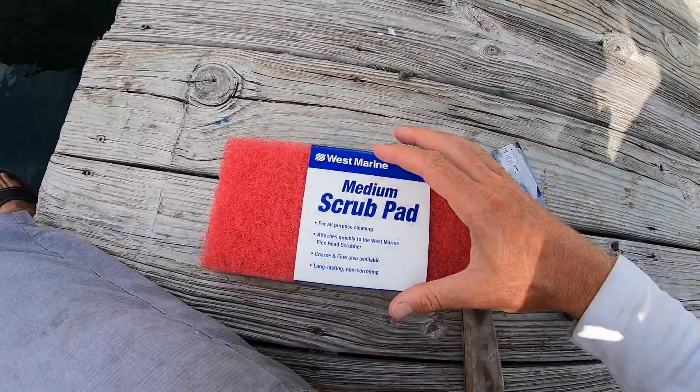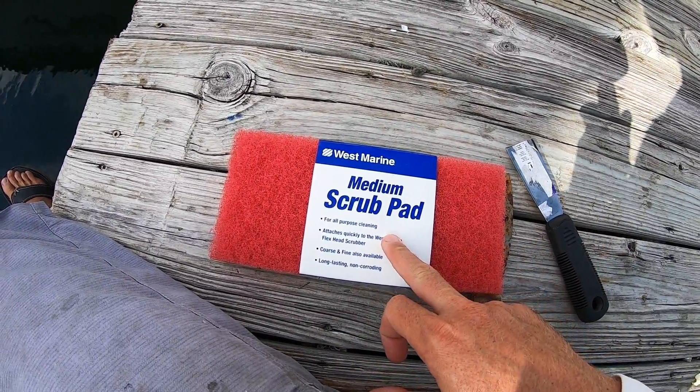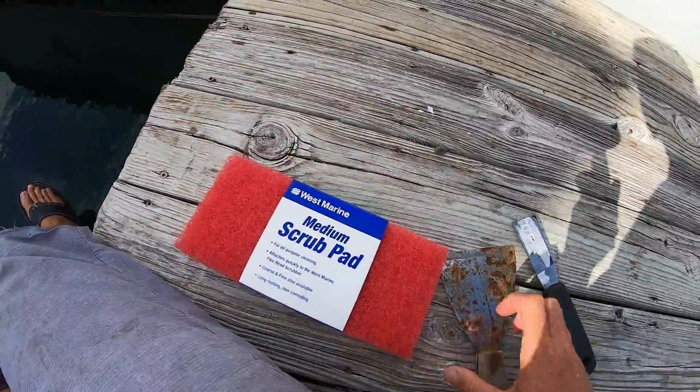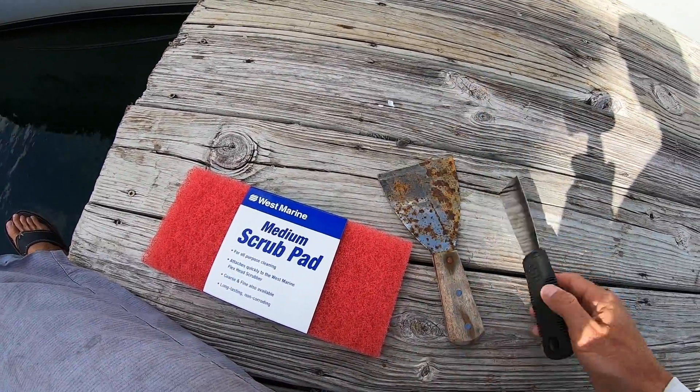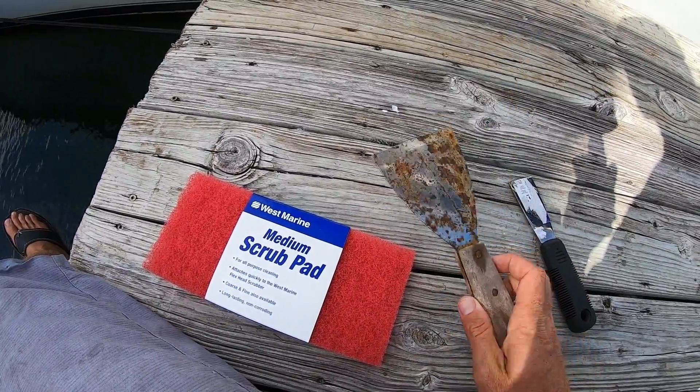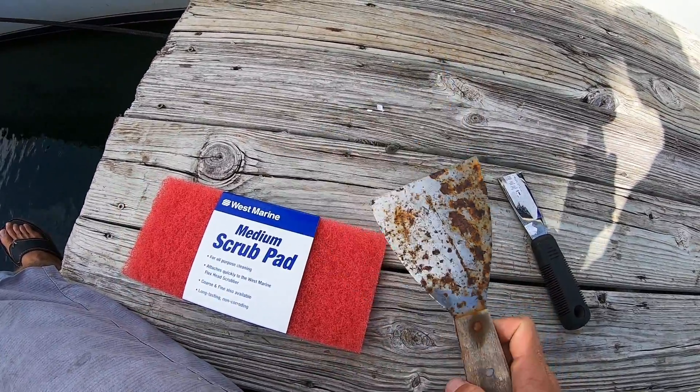What I'll be using mainly to clean my boat - I use these scrubbers, typically I get coarse from West Marine. They were out of coarse today so medium will have to do. And for the harder stuff I use these scrapers - this little guy to get into tighter spots, but this big one does the trick mainly. You can tell it's already been put through its paces.